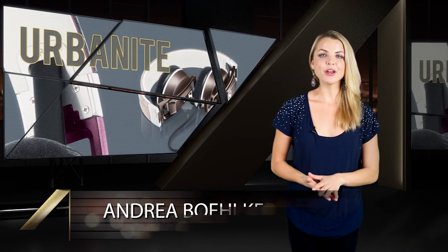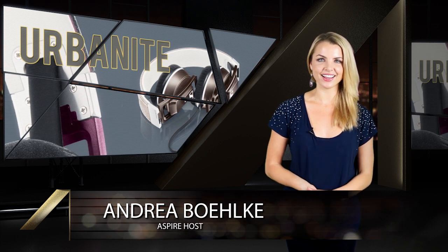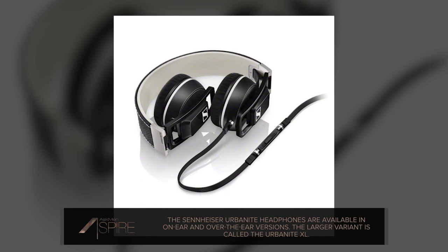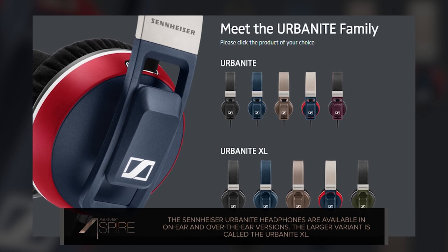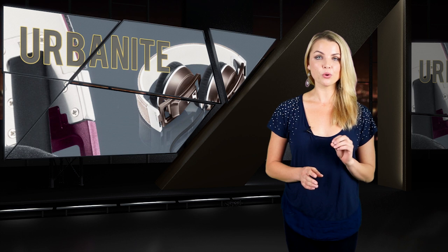First on the agenda is a new pair of headphones from one of our favorite audiophile-friendly brands, and that's Sennheiser. These are the Urbanite Headphone Series, and they're available in either on-ear or over-the-ear versions, with the latter bearing the name Urbanite XL. Like any Sennheiser headphones you'll encounter, these are built with durability, longevity, and most importantly, audio quality in mind.